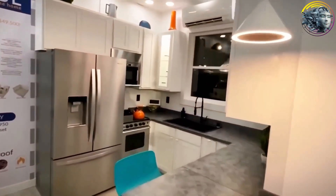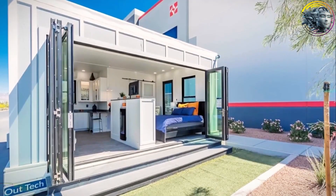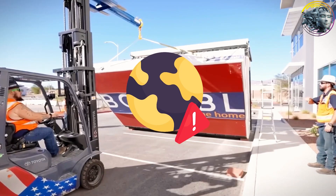Priced at only $10,000, this home is far more affordable than most on the market. In the US, many people can't afford to own a home due to skyrocketing costs. But Tesla is on a mission to change that. Housing shortages are a global problem, but Tesla is tackling it head-on with this innovative solution.